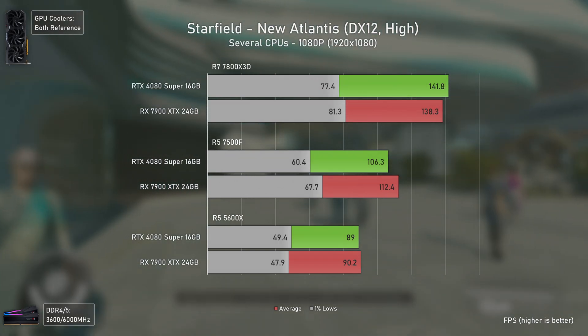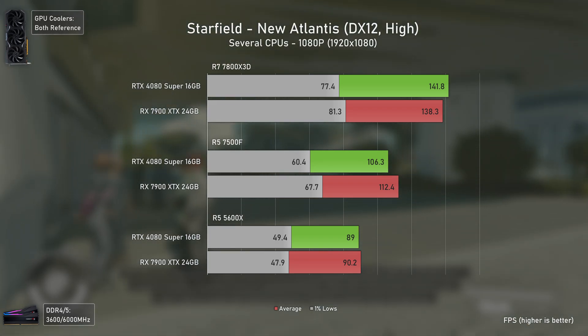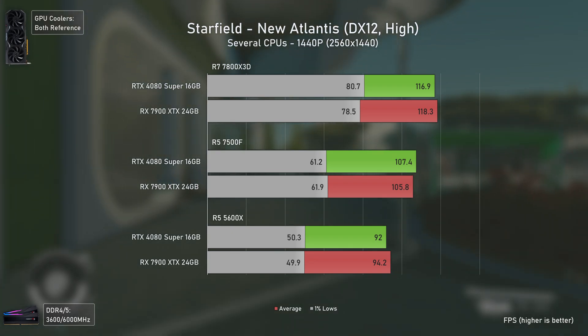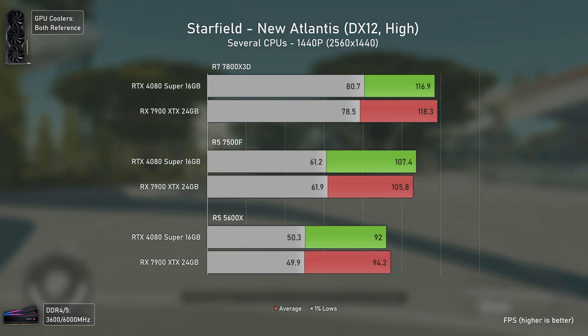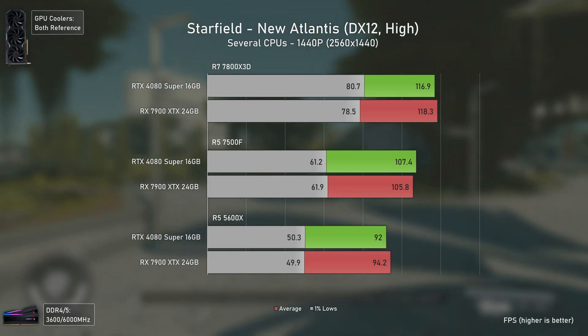As for Starfield, the results are much closer than I expected. In cities like Akila and New Atlantis the CPUs get heavily loaded by this game. At 1440p things move to the GPU side and results become basically on par in all scenarios. Starfield might be poorly coded but it is an excellent game for benchmarking as the results are very stable and reliable across the board.